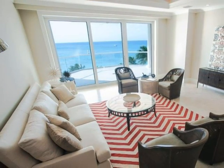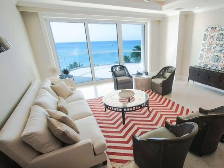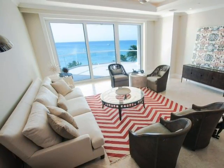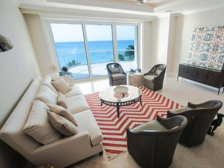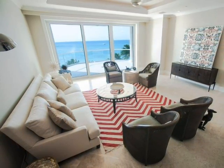Built to the highest of standards, including using hand-picked marble, crown molding, designer cabinetry, hand-picked granite, LED lighting, eight-foot solid doors, and smart wired, just to name a few.